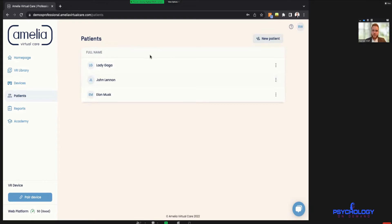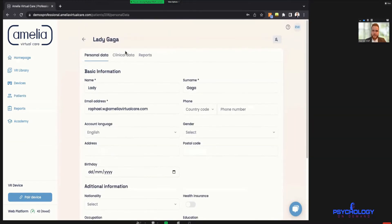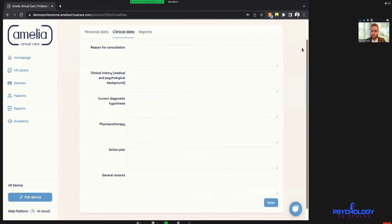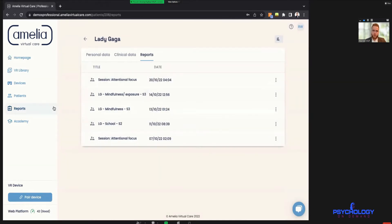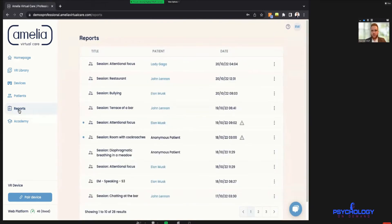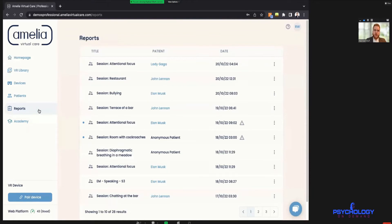To stay organized we have a patient management system where you can add as many patient files as you want. You can add personal data and clinical data — reason for consultation, clinical history, medication, action plan, etc. Data protection is important — we are completely GDPR compliant and also HIPAA compliant. You don't have to add any personal information at all; you could use a number as a reference for a particular patient.